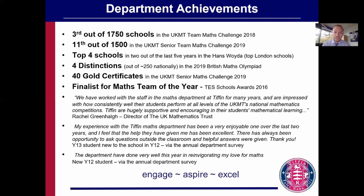There are a variety of lovely quotes from students who have enjoyed their time here. One that stands out is from a year 13 student who was new to the school: 'My experience with the Tiffin Maths department has been a very enjoyable one over the last two years. I feel that the help they have given me has been excellent — there's always been opportunity to ask questions outside the classroom and helpful answers were given.' That really captures our philosophy: to enjoy and achieve. We want students to enjoy mathematics and also to achieve well.